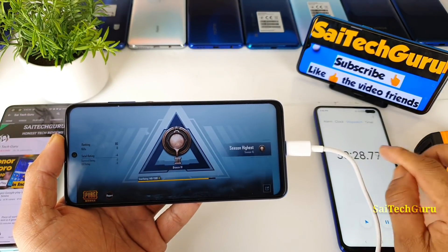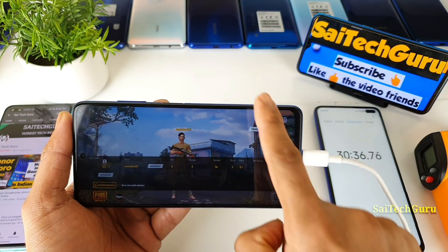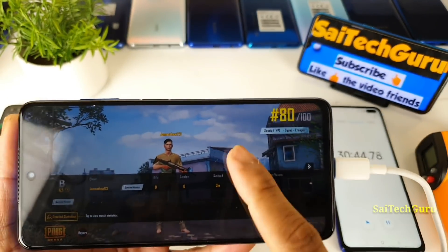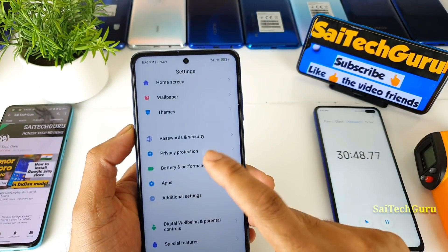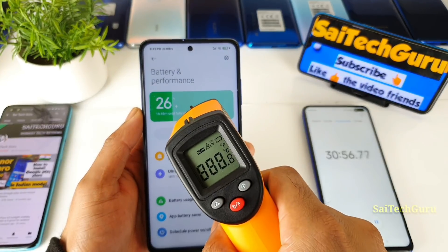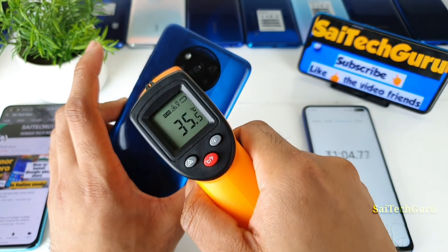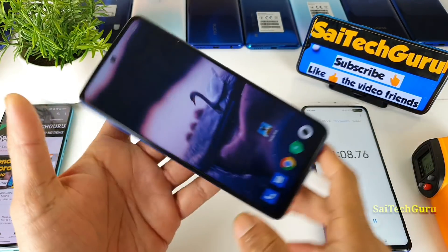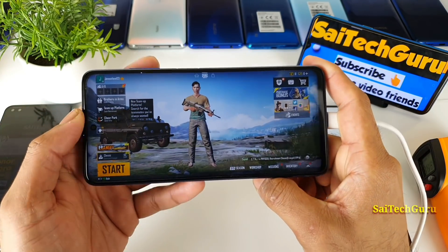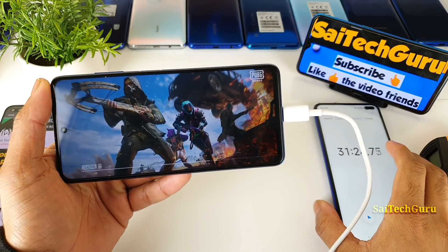It's been exactly 30 minutes of continuously playing PUBG while charging on the POCO X3. After 30 minutes, the battery is at 26% — I started at 4%. Let me open the settings to confirm the battery percentage clearly. The temperature has increased to 35 degrees from the initial 31 degrees. I'll continue the game and come back after another 30 minutes to see what happens after a full hour.